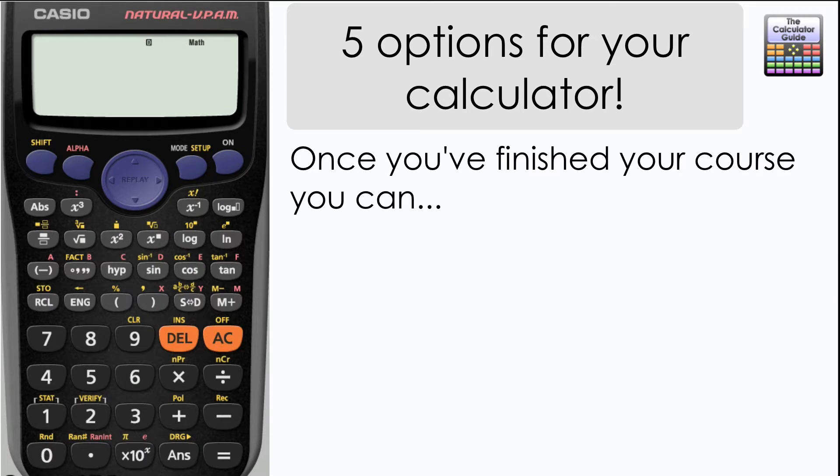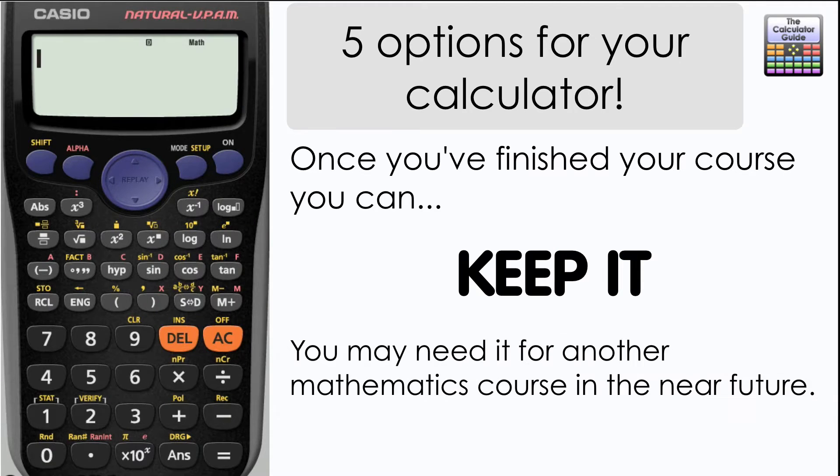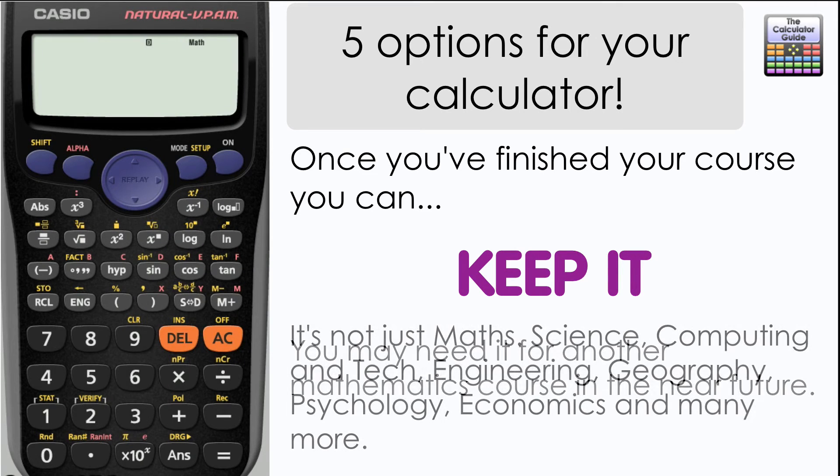The first and probably the best option is to keep it, at least for a short while. You may be doing another mathematics related course in the near future in which you might require your calculator.